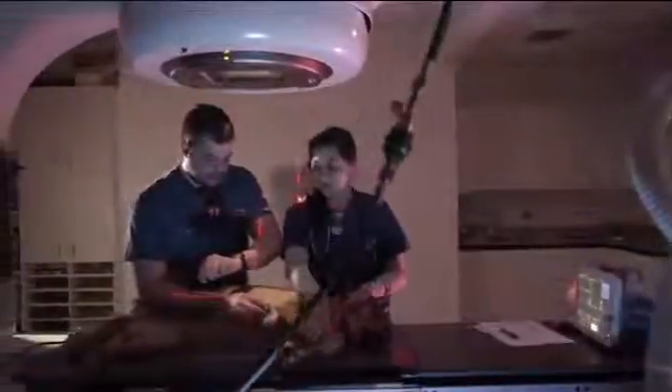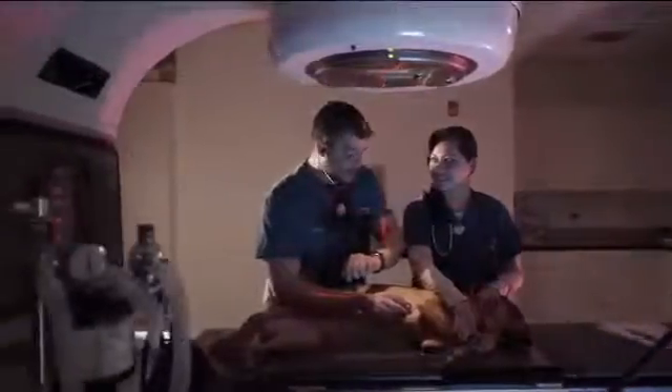The area of specialty medicine within veterinary medicine is one of the largest growing segments of veterinary medicine, and it really is in response to the desire of the pet-owning public for more advanced testing, for more advanced treatment, and for increased specialization.